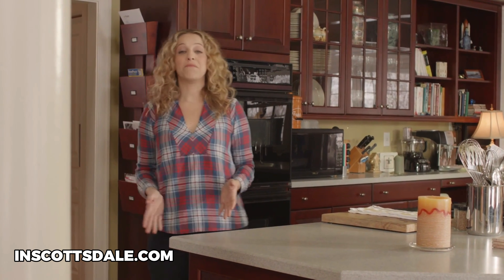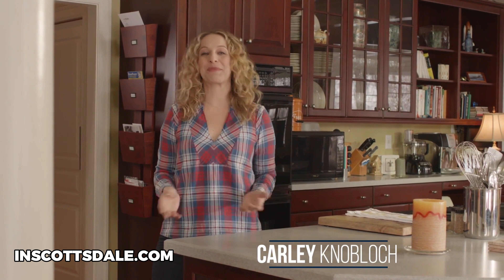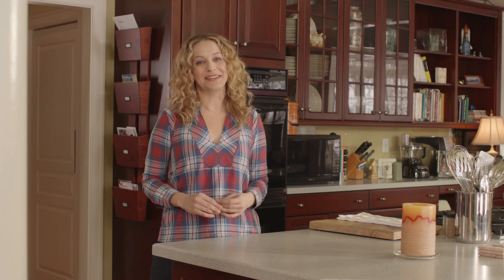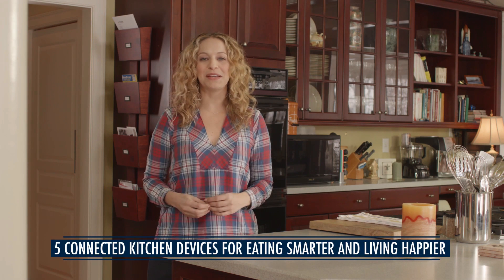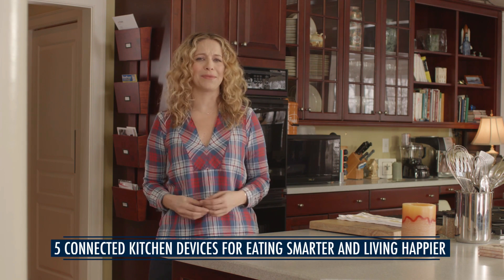If you find yourself spending more and more time in the kitchen, I feel your pain. I'm Carly Knobloch and I'm standing here in this beautiful smart kitchen ready to show you some cool devices that will not only help you save time but take your cooking to a whole new level. This video is made possible by Coldwell Banker, who's helping us in our search for smarter ways to make a house a home. Five smart kitchen devices that will not only help you cook healthy delicious meals but still have time to binge watch that TV series and tell your friends you went to the gym.